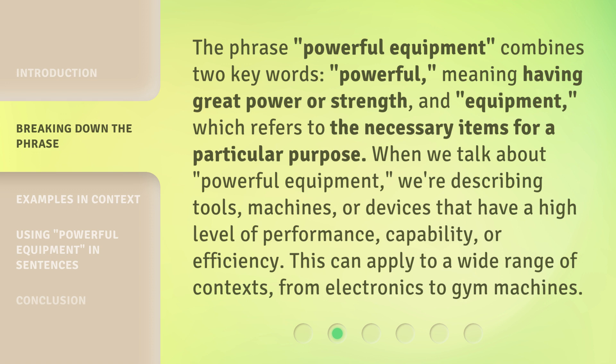The phrase 'powerful equipment' combines two key words: 'powerful,' meaning having great power or strength, and 'equipment,' which refers to the necessary items for a particular purpose. When we talk about powerful equipment, we're describing tools, machines, or devices that have a high level of performance, capability, or efficiency.